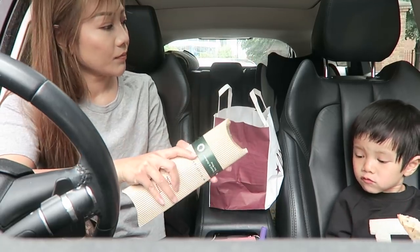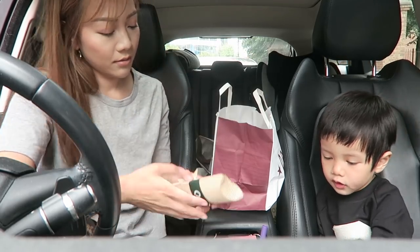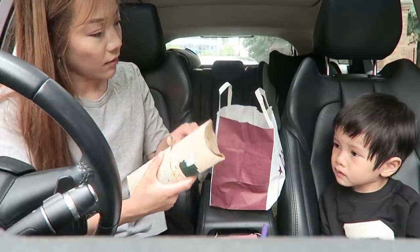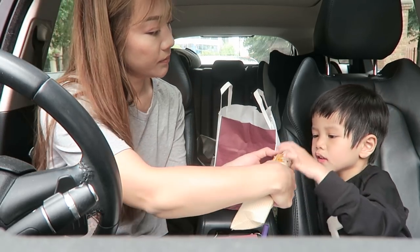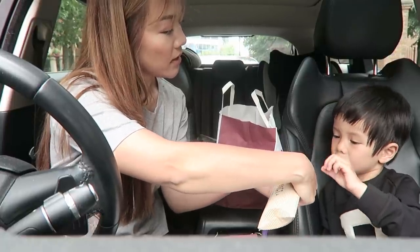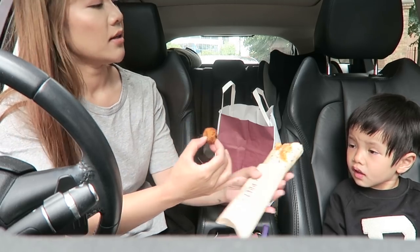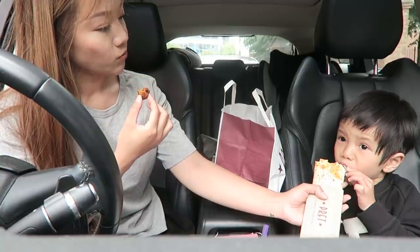Do you want to try a bit of mummy's? It's cheese and falafel - I don't like falafel. Have you had falafel before? I think you have tried it, it's like a meatball. Try it! Oh, crunchy. Do you want some of the baba? Let me take this off and then you can eat a little bit. Is it a little bit spicy? Is it okay?